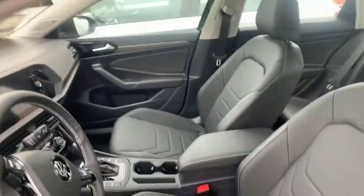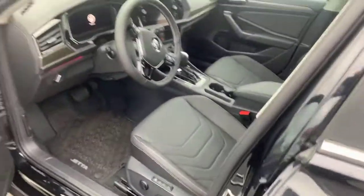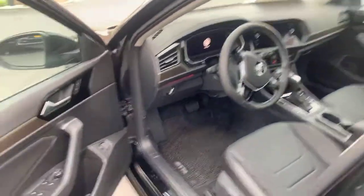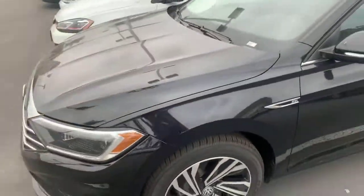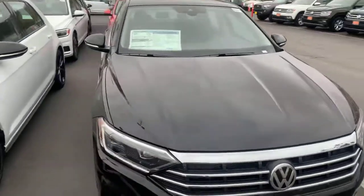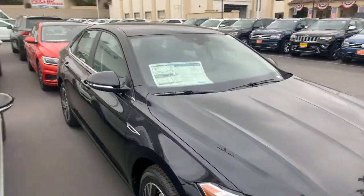We've got mode selectors for different driving modes, real leather interior, panoramic sunroof — super nice cars to drive. Ambient lighting controls give you all kinds of fun adjustments in this car. We've got automatic headlights, all the assist features as well: blind spot monitors, rear traffic cross alert systems with the backup camera, forward collision warning and autonomous braking, along with adaptive cruise control and lane keeping assist.